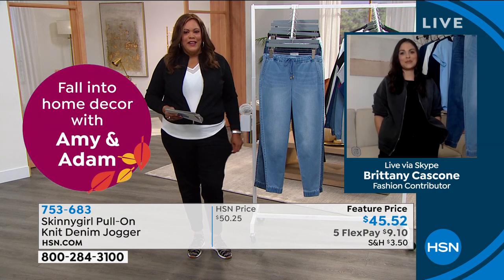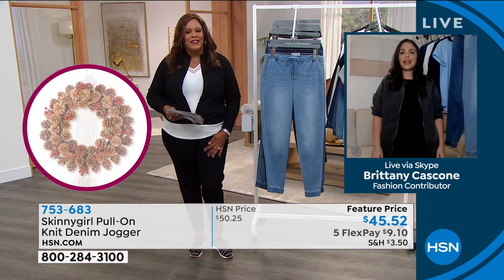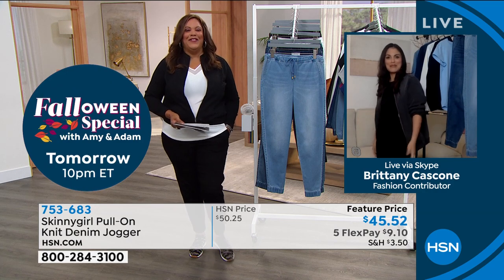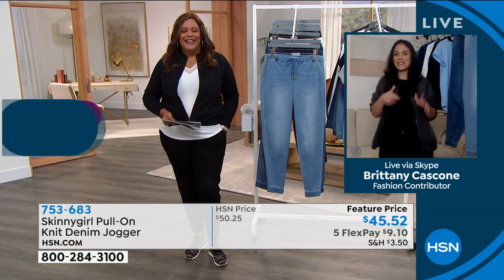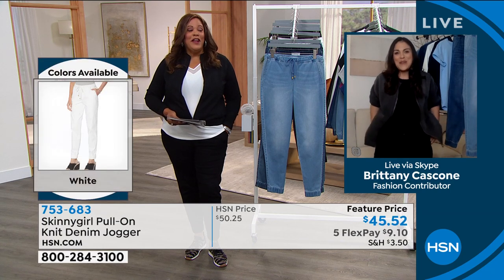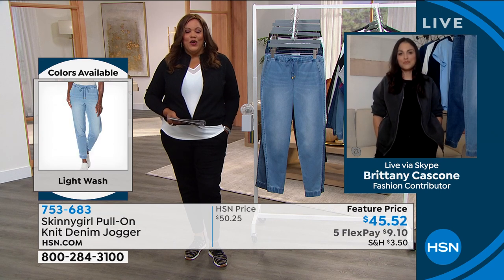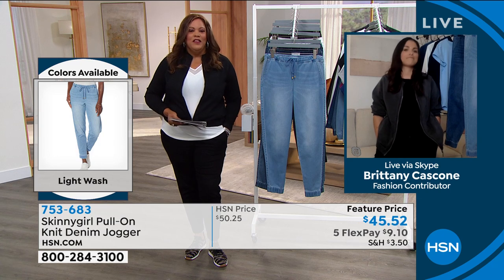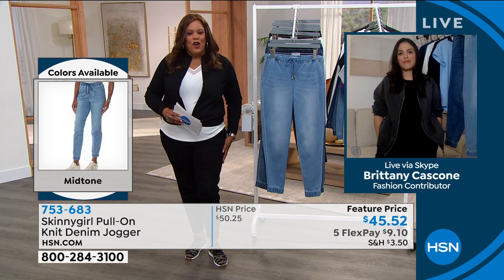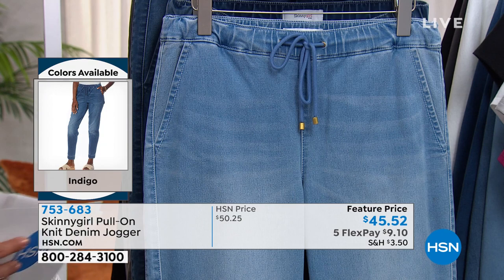Joining us is Britney Cascone! We're both in the black — great minds think alike. Britney also loves the denim. She points out that these have deep, deep pockets and are a fantastic alternative to a skinny jean, giving you a more relaxed look and feel. Sometimes you don't want dress pants or leggings, and that's exactly why people love these.